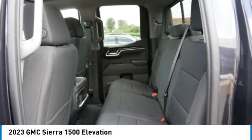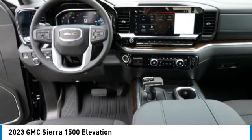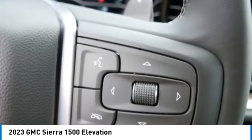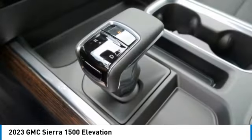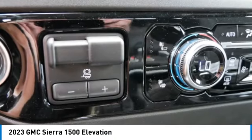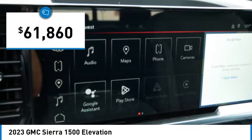Sierra 1500 now comes standard with a Vortec 6.2 liter and 5.3 liter V8 engine and an electronically controlled automatic transmission that combines high max hauling capability with precise control, and is priced below $65,000.